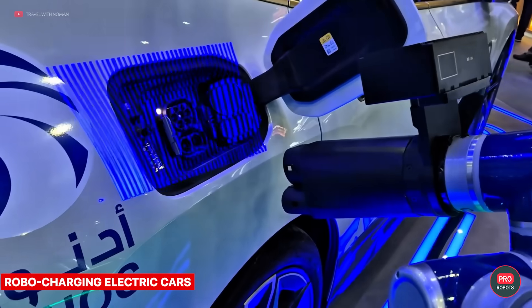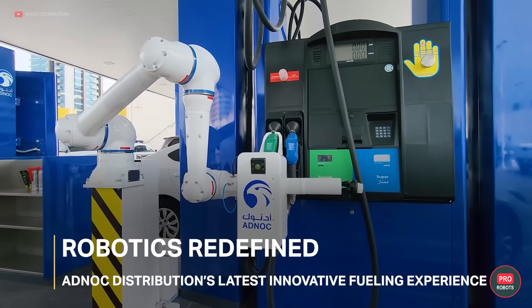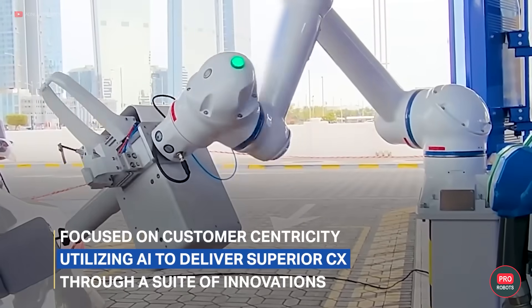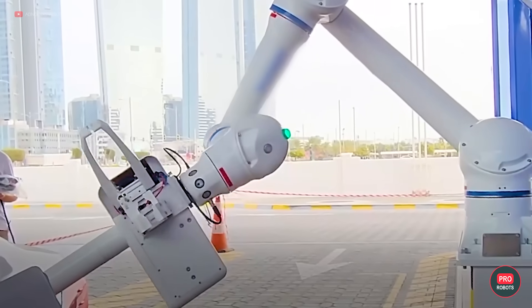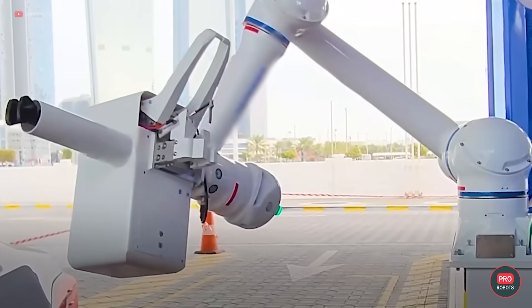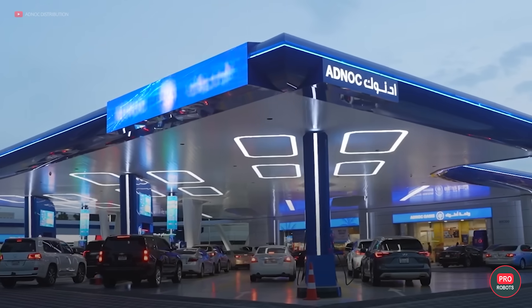The UAE is also actively developing an electric vehicle charging ecosystem. At GITEX, this area was represented by AdNoc Distribution. They're working on an autonomous robot hand that recognizes the car with the help of AI and connects it to a charging port. The robot is weatherproof and lets car owners stay within the comfort of their vehicles in any weather.